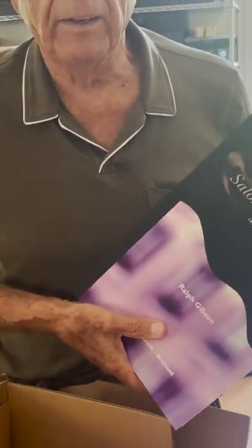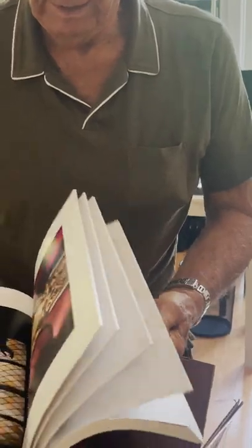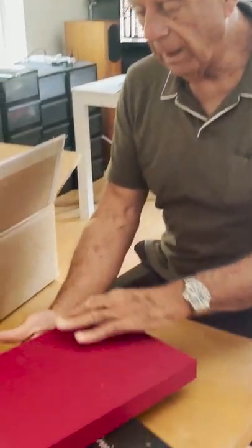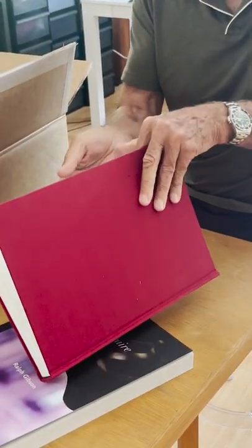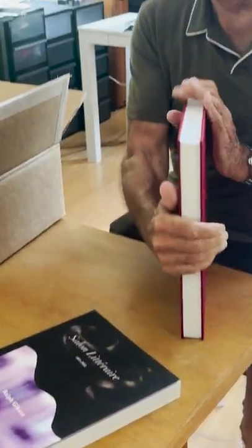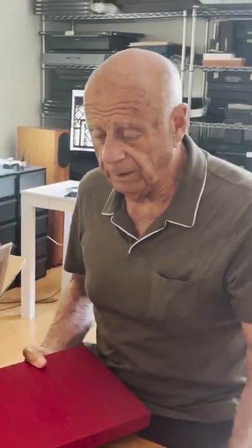Now let's look at the Binders Dummies and we'll see what the cloth version is going to be like. This is fabulous. Now we're going to see the cloth-bound version — case bound, it's called. We have some very interesting cloths from Japan. This is a beautiful color; I wanted a wine kind of color. This is the Binders Dummies — it doesn't have pictures in it, but it shows you how the book is going to feel. It's quite an object. It's heavy; it's going to be tricky to ship.